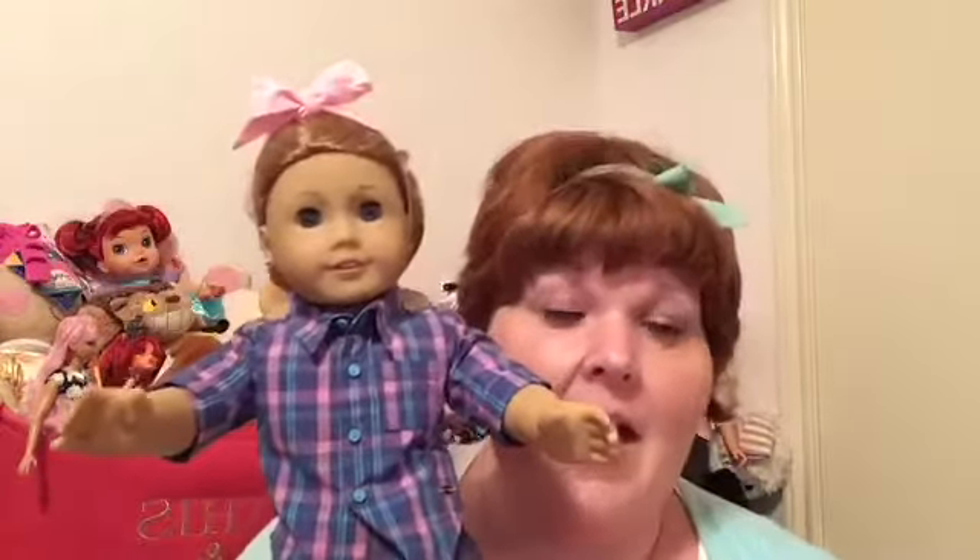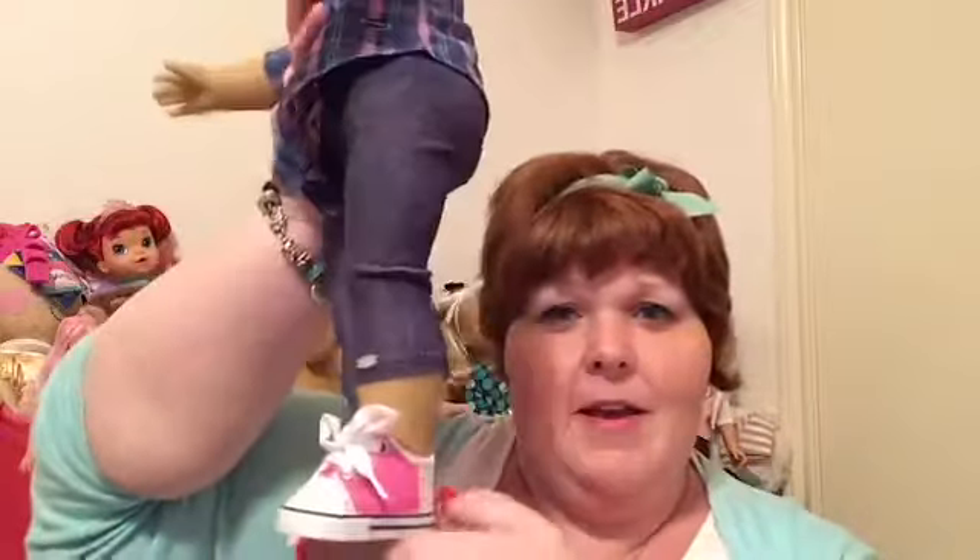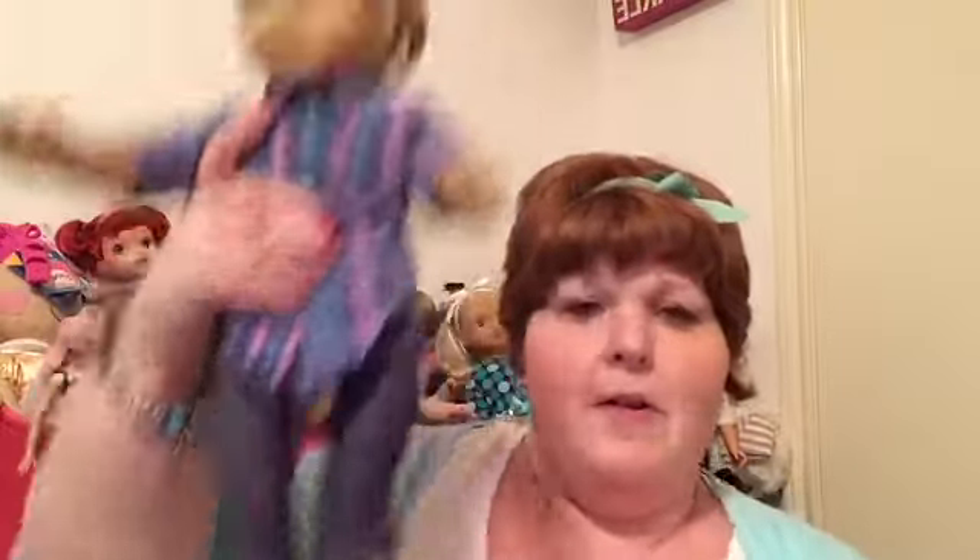Super cute. And our model for today is right over here — I forgot to get her down. It is none other than Miss Emma Valentine. She's been in this outfit for a long time and she's actually sporting her little DIY saddle shoes from my last video.